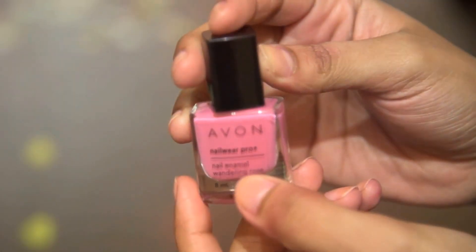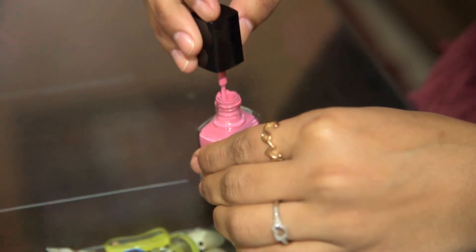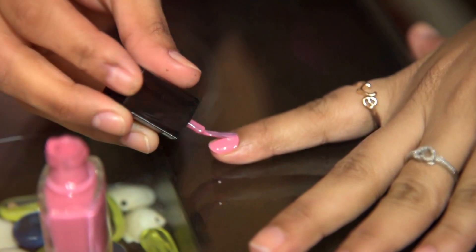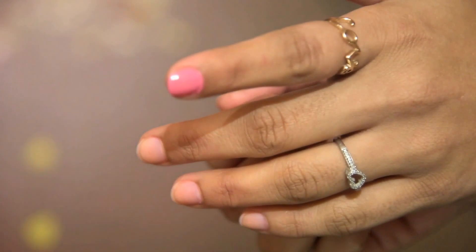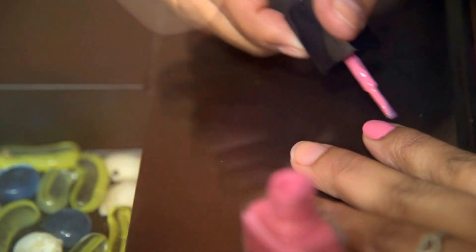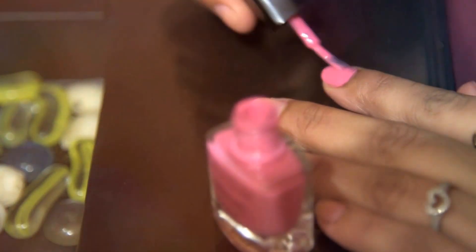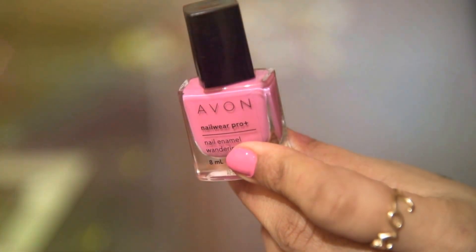The first nail paint is Everne Nail Wear Pro Plus in the shade Wandering Rose. The quantity of this nail paint is 8ml. It's a pretty pinkish-rose kind of color — you can see the color in a single coat and also after a double coat. The actual color comes in the first application itself. The texture is so smooth. Trust me, girls, it is one of the prettiest shades I have ever gotten. It's perfect for all ages.